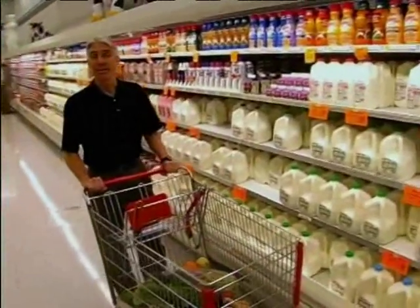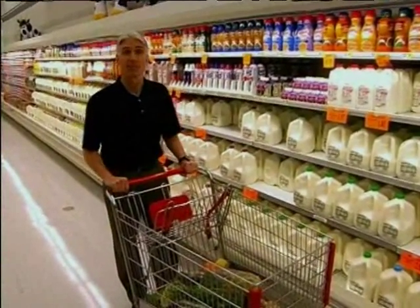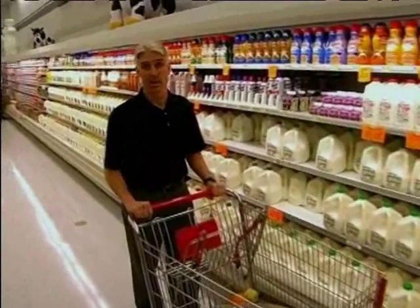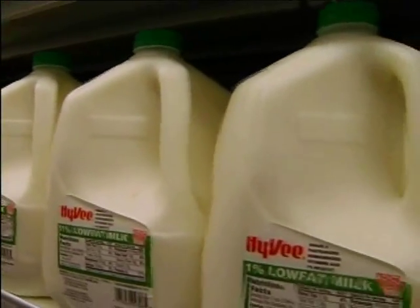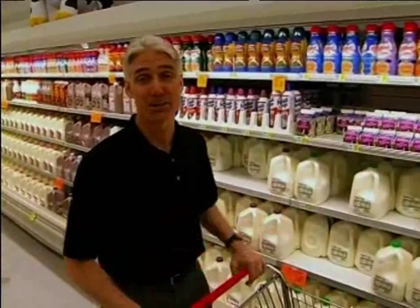Dairy products provide calcium and are fortified with vitamin D. If you choose to drink milk, try a low-fat variety. It may take a little getting used to, but soon you'll enjoy the taste — and whole milk will start to taste like cream.